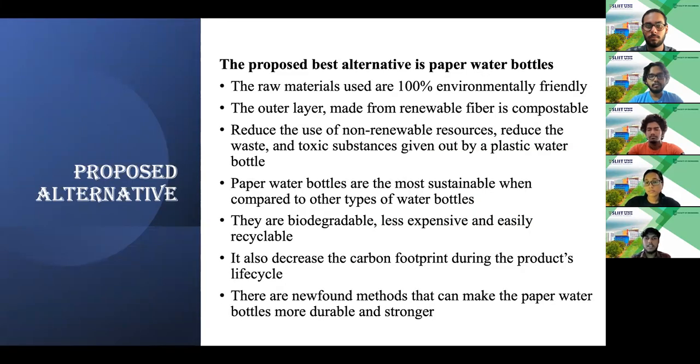As you can see, we have considered and chosen the best alternative as paper water bottles. There are many reasons why we have chosen this alternative. The raw materials used for production are 100% recyclable and waste or toxic substances given out are at a minimum level. They are biodegraded more quickly unlike plastic water bottles. The inner resin layer can be separated from the outer layer, so it is easily recyclable. When it comes to glass, it is heavy and harder to recycle than paper water bottles, so it increases the cost of recycling. Paper water bottles are highly decomposable compared to other types, so they will never contribute to environmental pollution.